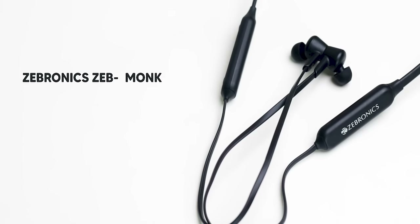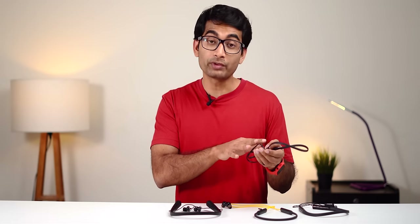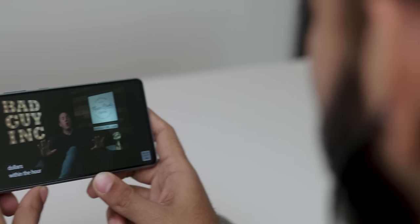Next up is the Zebronics Zebmonk. It has pretty much all the features of any other neckband, so I'll only cover what's different. I like the noise cancellation on this one slightly better. That said, this Zebronics neckband has a slight latency problem — the audio doesn't match with the lips, and while there's no way to show it on video, I did notice it personally. Another issue is call quality; this ranks below everyone else when it comes to call quality.